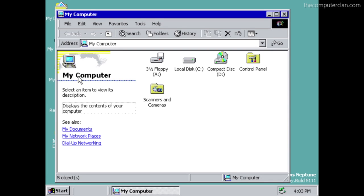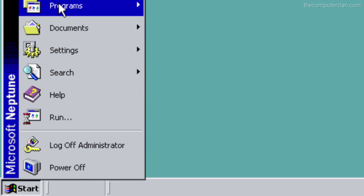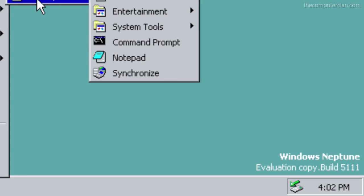The interface was similar to previous versions, and you will notice the start menu says Microsoft Neptune, but the evaluation text refers to it as Windows Neptune.